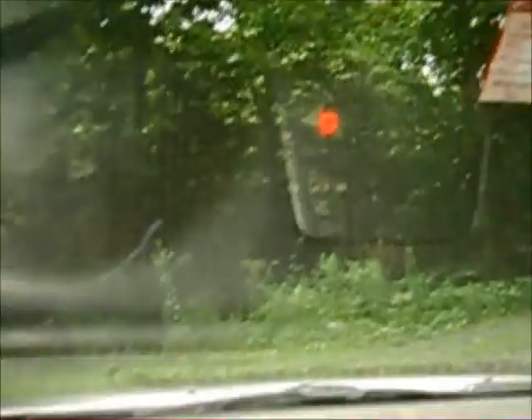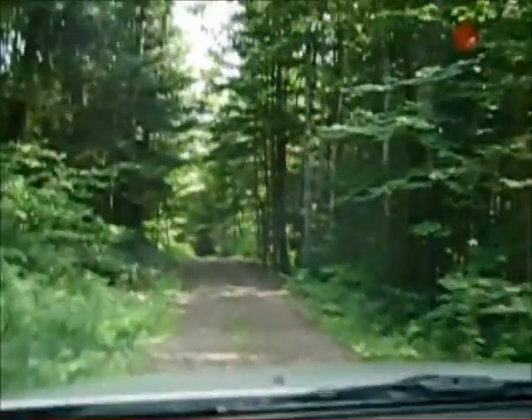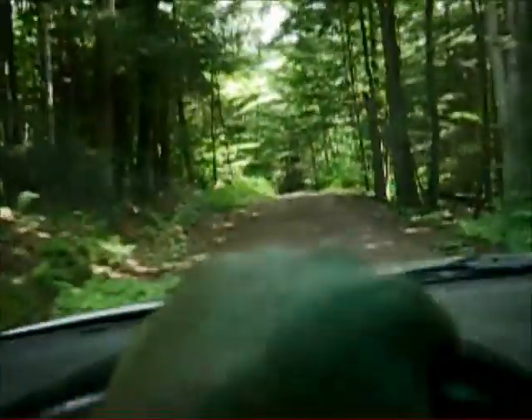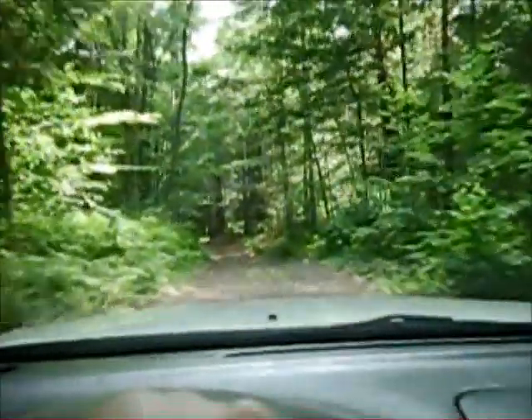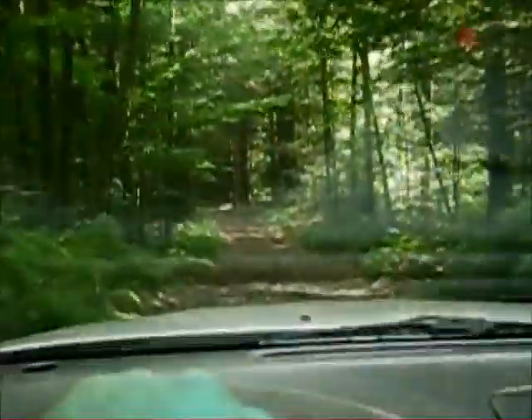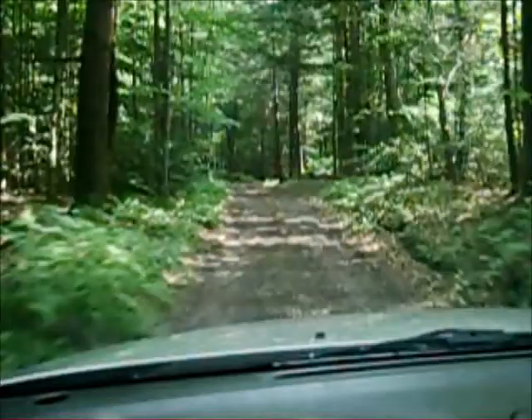It's three o'clock PM - there's the gate, we just got back to the car. Three o'clock, not bad. Got a little hike in. No bushwhacking, that was cool - a little bit at the end but it's not really bushwhacking because it was easy. No branches and thick stuff in your face.